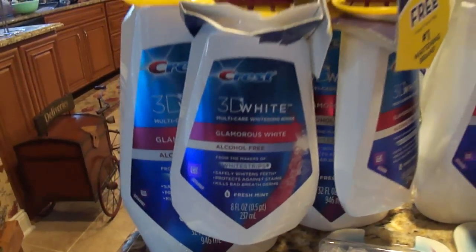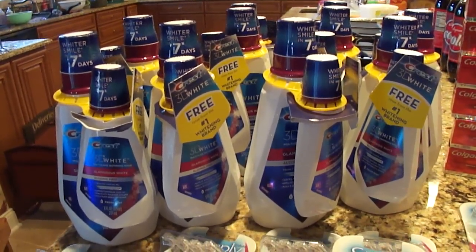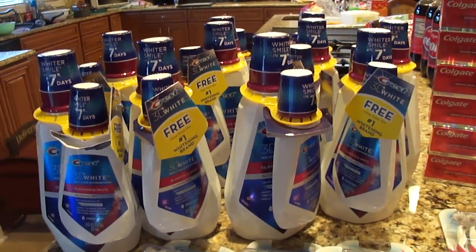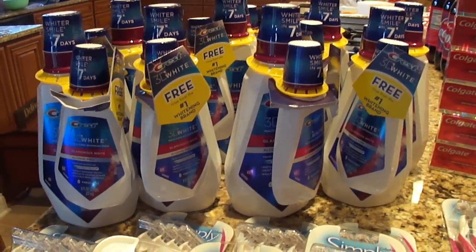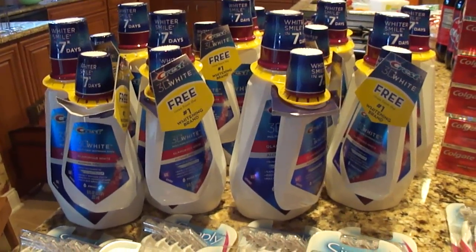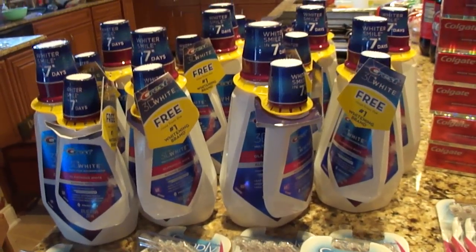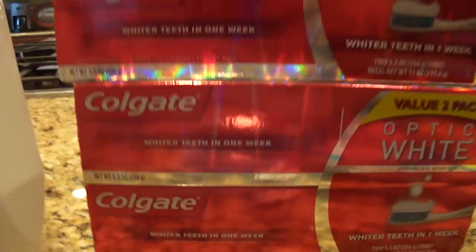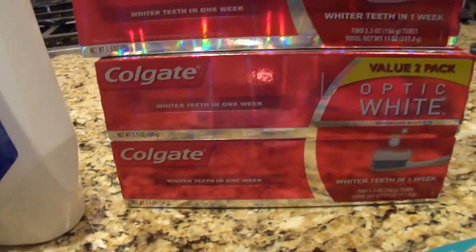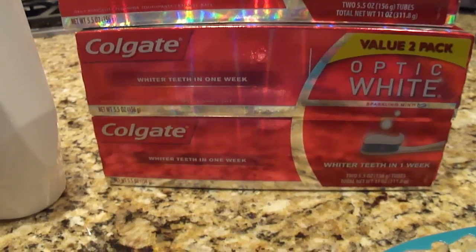I went to three different stores. This is the Crest 3D White Rinse — this is part of the gift card deal: buy one at $5.99 and get a $5 gift card. Guys, this deal ends today. There's a $1 printable coupon on coupons.com as well as a $1 printable coupon on PG Everyday.com — you do have to sign in or sign up for PG Everyday. The Colgate — same thing — this is the Optic White two-pack. There are 75-cent printables on coupons.com. Always check the Southern Savers database and I'll put a link below in the description box.